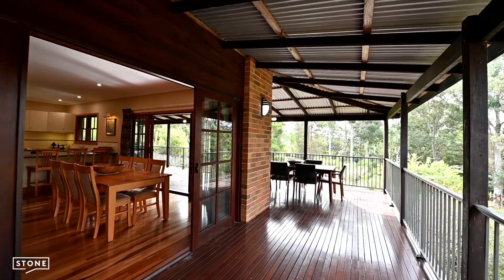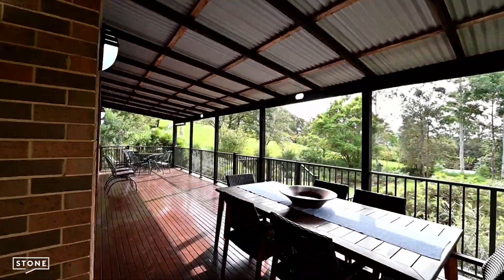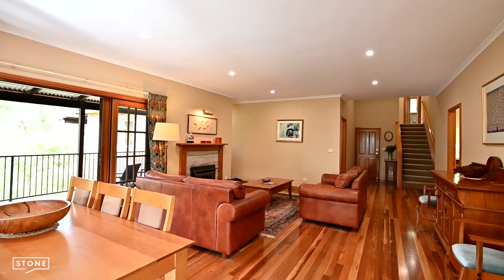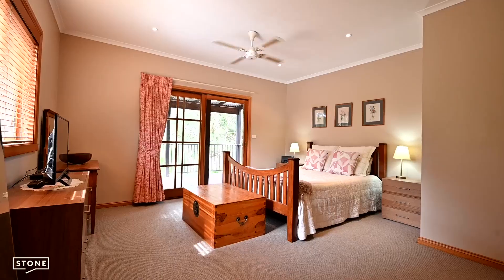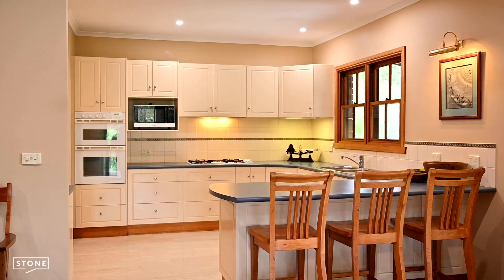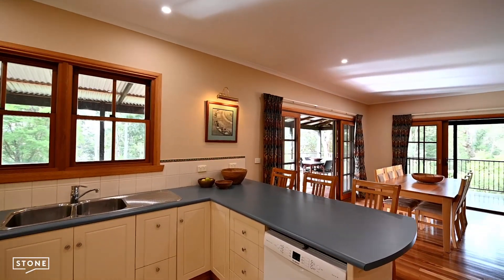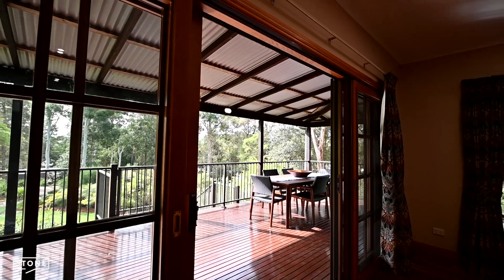The four-bedroom home features a northern aspect with a sunny deck with a wood-burning fireplace at the heart. The living and master are all on one level and as you walk through the home you can feel the solid quality and attention to detail, including custom-made Tasmanian oak solid doors throughout.